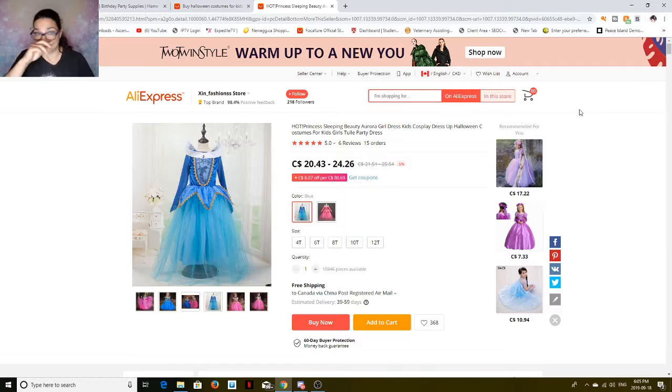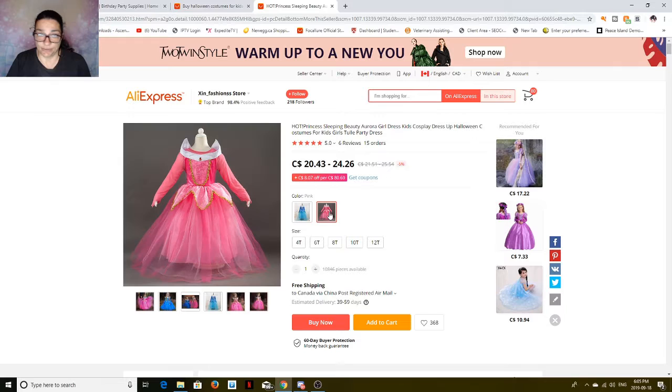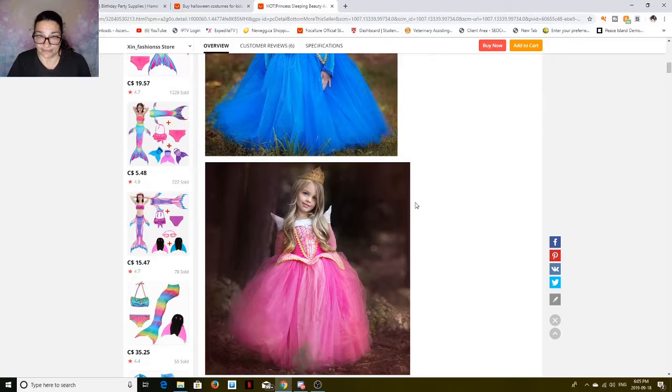Okay, so here we go — these are the Disney princess ones. This is Princess Aurora, Sleeping Beauty. Comes in blue and pink. It runs from 4, 6, 8, 10, and 12T. At 12T, it's $24-$26. Look how cute that is! This is the way it looks — this is what you're going to get.